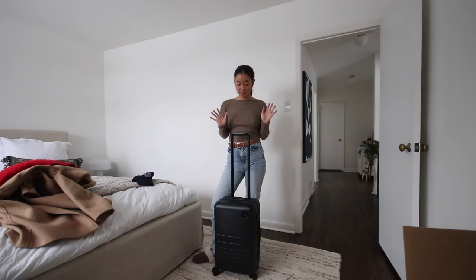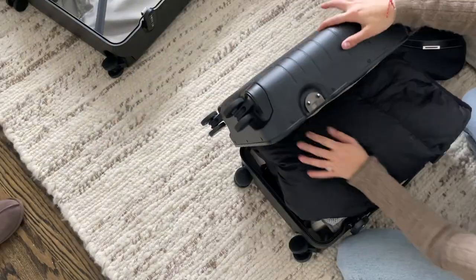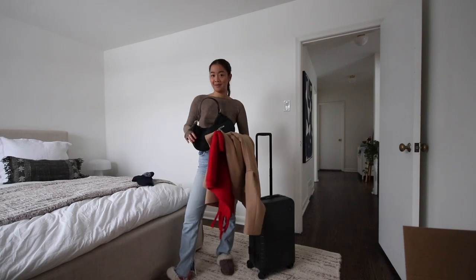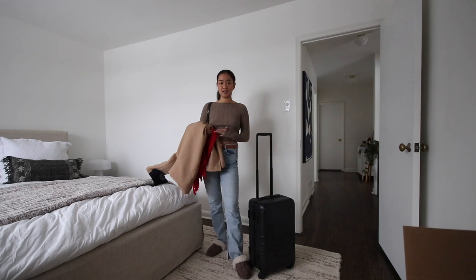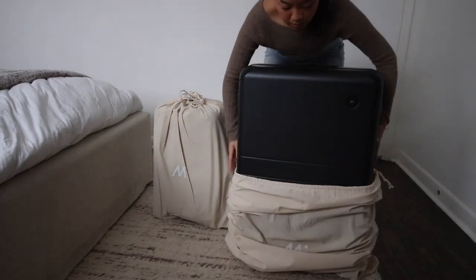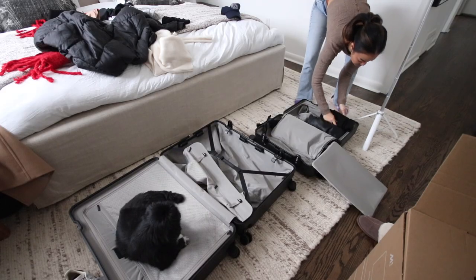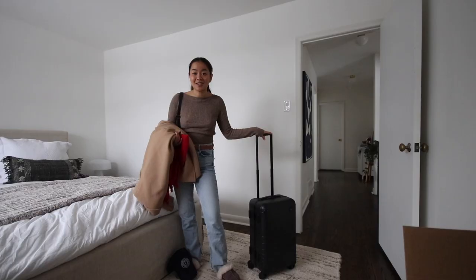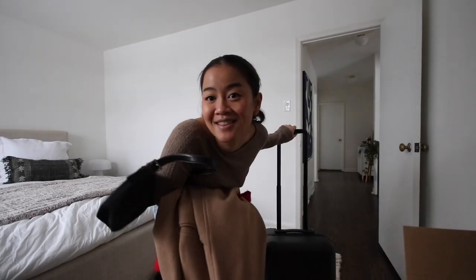When I picked this capsule wardrobe I honestly didn't know if it was going to fit in the carry-on. I'd consider this a major success because the only things I didn't put in there were my outerwear and my handbag — which realistically you'd be wearing on the go anyway. I literally fit an entire season's worth of clothing in this one little bag, including three pairs of shoes. I'll have a list of everything on screen. Okay, let's get to the outfits.